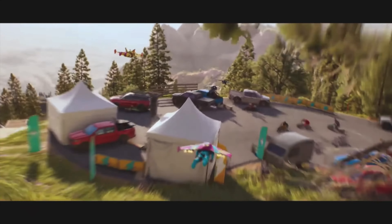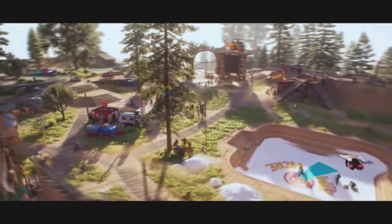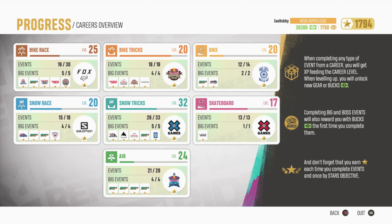Riders Republic is known for having a boatload of events for each respective sport ranging from races to trick scoring runs. The skateboarding events feel pretty straightforward, pertaining to either street or vert skating. You're not exactly forced to throw only tricks pertaining to the style of the event, but the park layouts definitely encourage each event's trick type. As you progress, you earn your way onto high-profile showcases with the X Games and Vans big events, which are exciting because they feature iconic park layouts from X Games years past. Where it falls a little short is the lack of quantity — other disciplines like bike race, bike tricks, snow tricks, snow race, and air all have 20-plus events, but skateboarding only has 14.